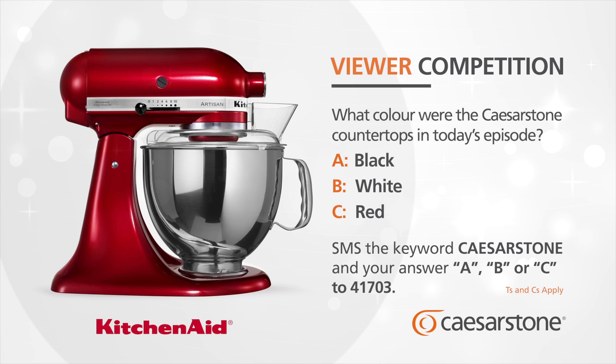The KitchenAid mixer is the perfect companion for your Caesarstone surfaces. Win your very own KitchenAid mixer each week with the Caesarstone Kitchen of the Year competition. To enter, tell us what colour were the Caesarstone countertops in today's episode. Is it A, black; B, white; or C, red? SMS the keyword Caesarstone and your answer — A, B or C — to 41703.